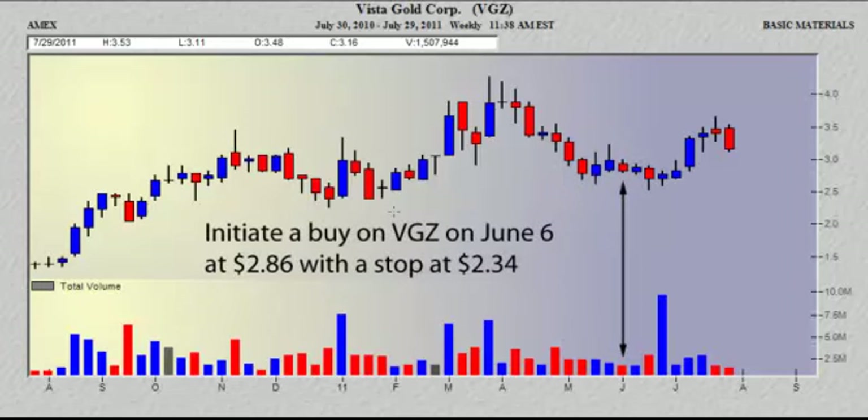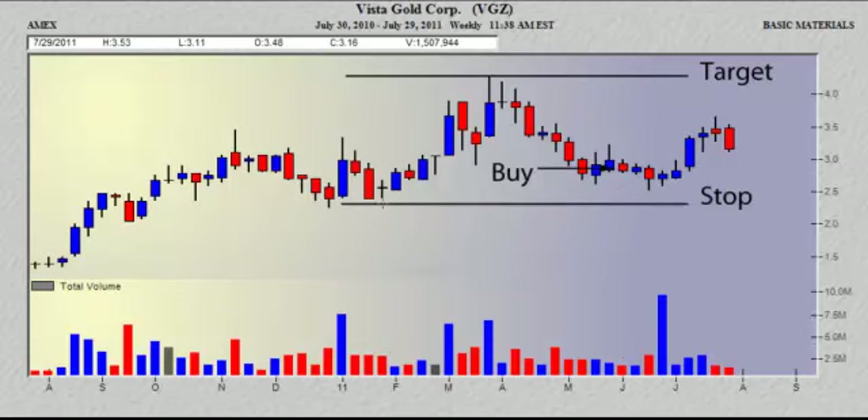So on June 6th in the Gold Report, Tom recommended a buy of Vista Gold at 286. He put a stop in at 234, which is only a few pennies below the high volume bar, with a price projection of 428, which is the high of the recent trend.